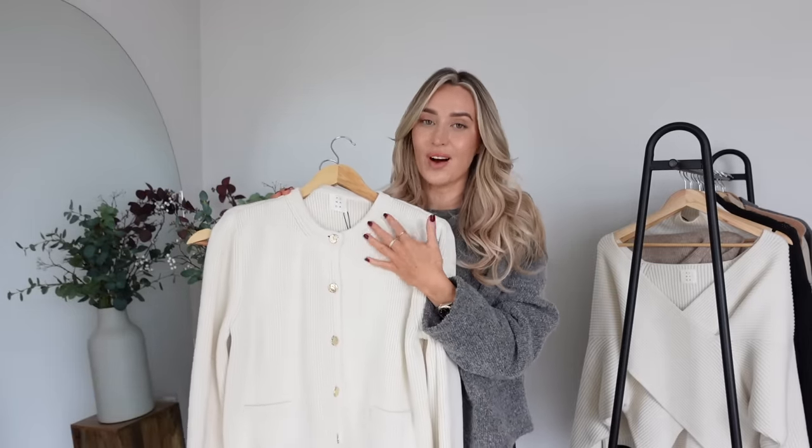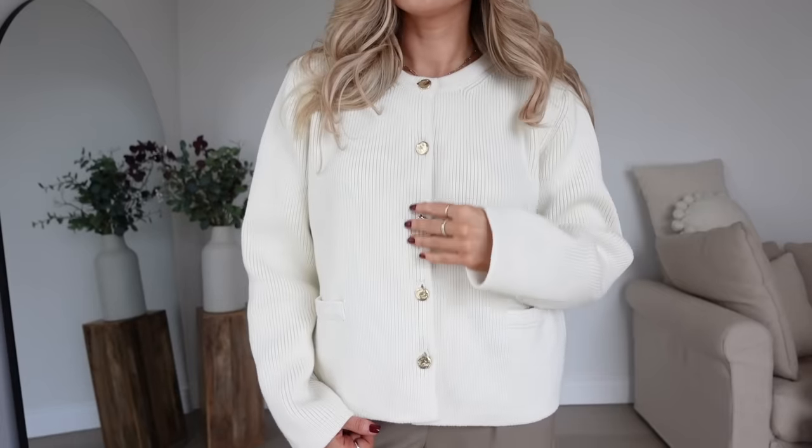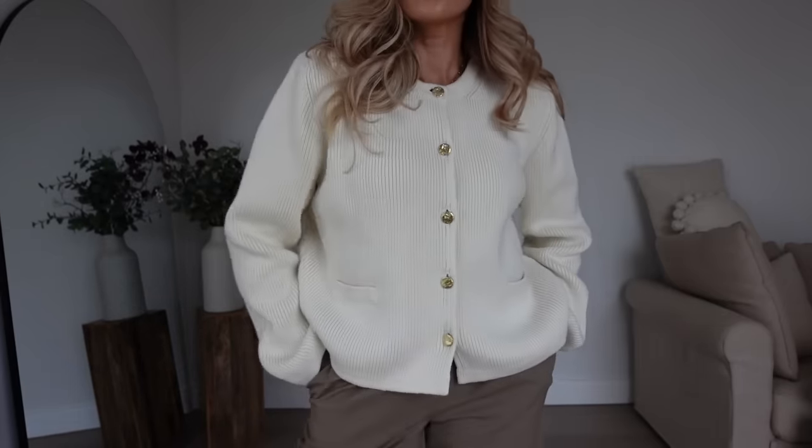Still in the Massimo Dutti trousers, I did want to show you this beautiful cardigan I picked up from the same brand as my crossover knit — it's from Amalda. This is a very heavyweight knit with shoulder pads and I adore the gold buttons. I think the gold with the contrast of the cream looks so stunning and I just can't get enough of this jacket — I needed to show you it.